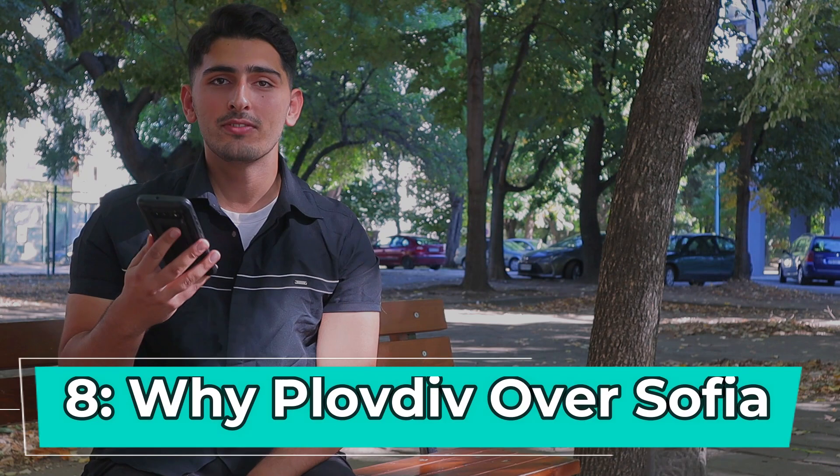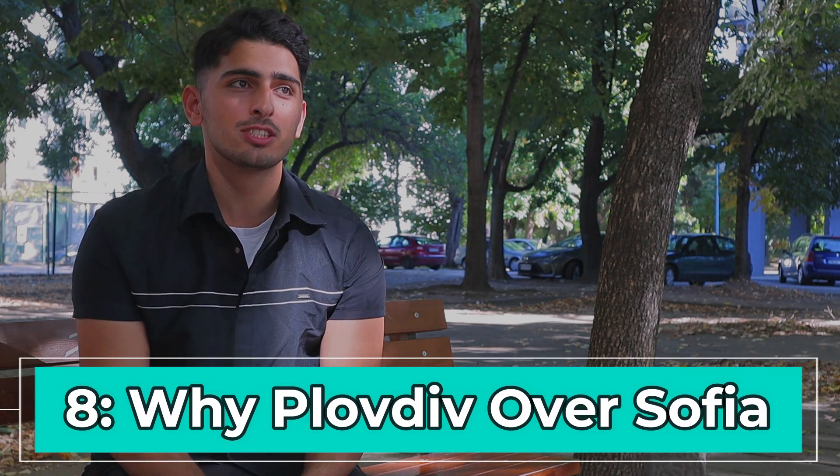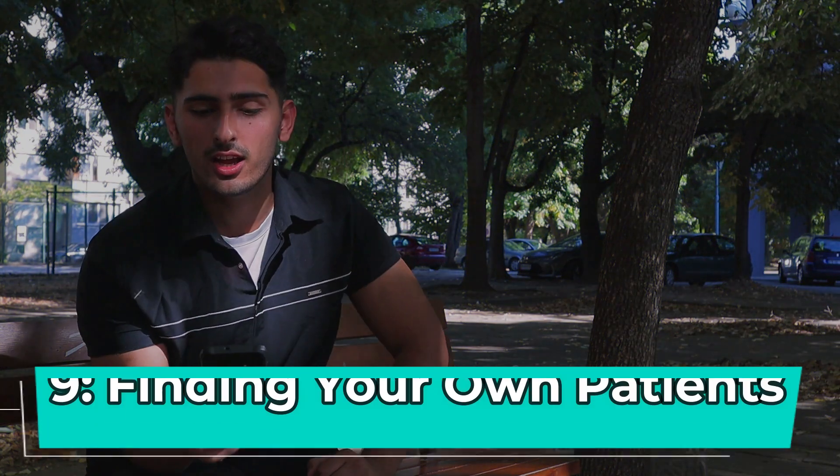Why did I choose Plovdiv over Sofia? I had seen Sofia and knew it was a big city — yes it has more facilities, but everywhere you want to travel you need a car, taxi, or the metro. I'm someone who likes walking around, exploring in nature on foot or on my bicycle, and I could achieve that in Plovdiv. Looking online and seeing how well-equipped Plovdiv Medical University was for dental students sold it to me immediately. It was the best decision ever.